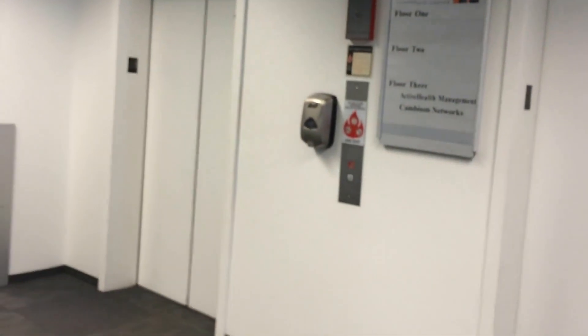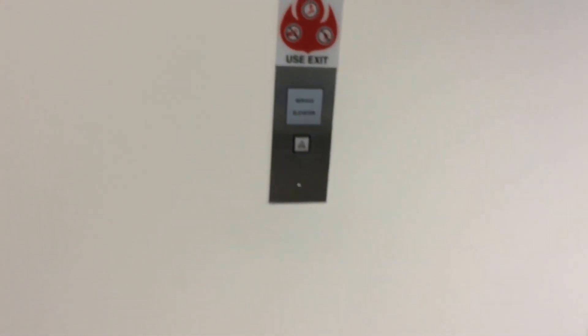Today we're going to ride a set of elevators at the Atrium Corporate Center in Schaumburg, Illinois. I don't normally film in corporate buildings, but today was Bring Your Child to Work Day, so I got the opportunity to do that.